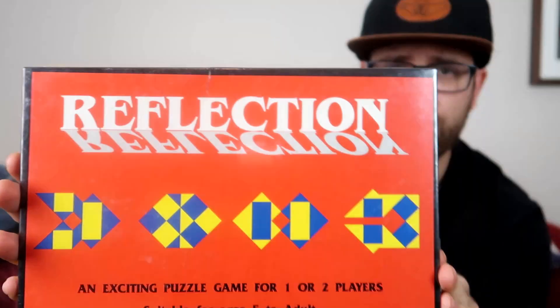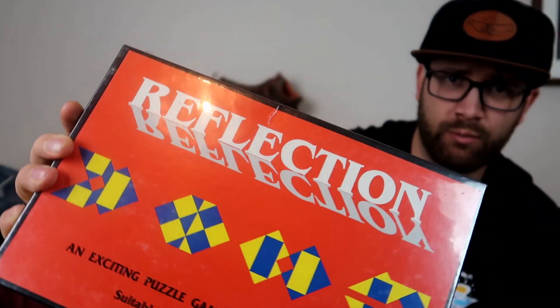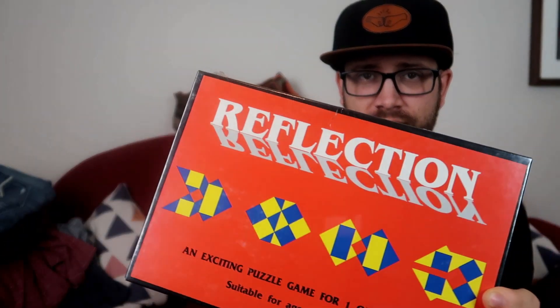Jazzy found this Reflection 3D — an exciting puzzle game for one or two players. It's sealed, and I believe it's from 1991. We haven't really found a comp sealed — there were some opened ones up for about $30 — so maybe we'll shoot for about $50 on that sealed. It's pretty cool to find an older game like that still sealed. There might be a collector out there who really wants it.